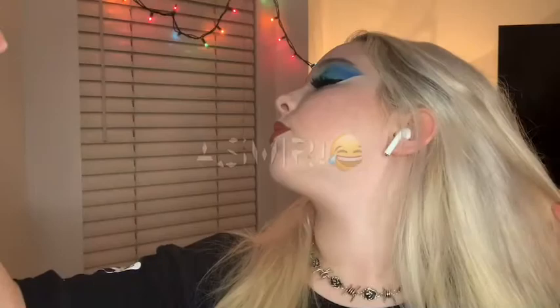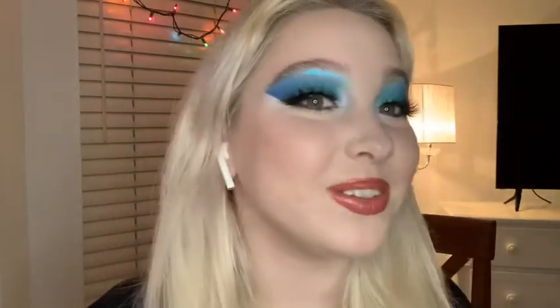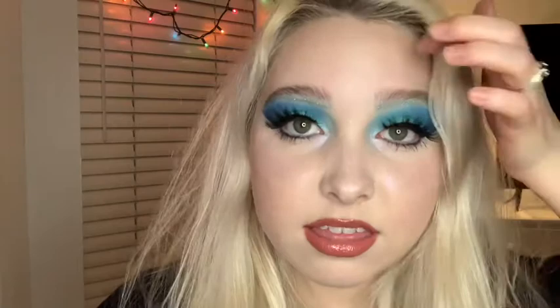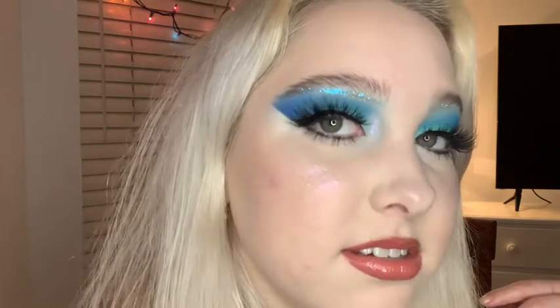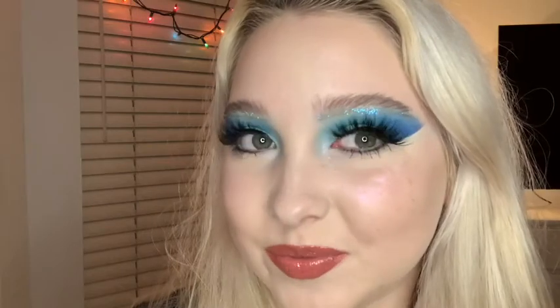And you are done! That looks absolutely incredible, especially with the highlights underneath the wings. Here's what it looks like up close. Let me close my eyes so you can see the ombre of the eyeshadows — absolutely beautiful, it looks like the ocean, and it's beautiful with the highlight as well. Thank you guys so much for watching — it looks so cool, I love it! Love you guys, bye!